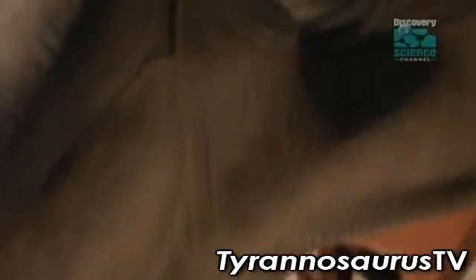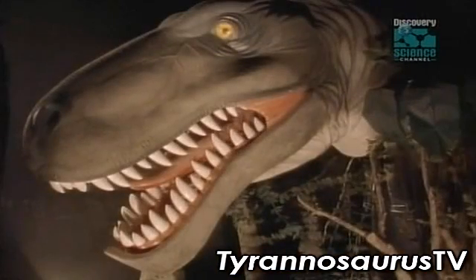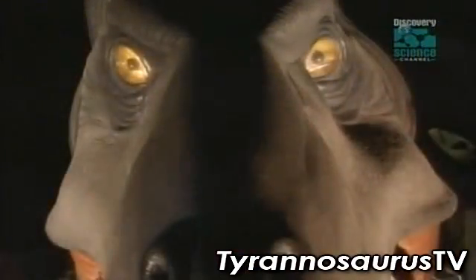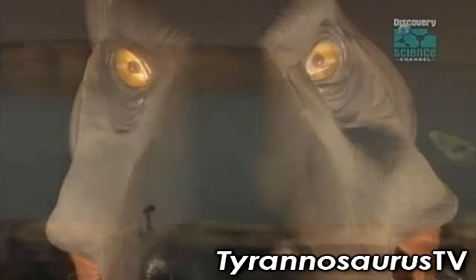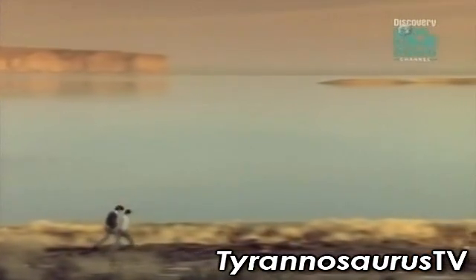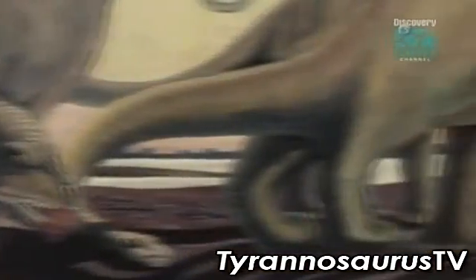Giganotosaurus' eyesight was not as sharp as T-Rex's. Its eyes were in the side of its head. As a hunter, it would be poor at judging distance, having to bob and weave its head up and down and side to side to pick out its prey against a background. Giganotosaurus hunted very large prey — plant-eating giants many times its own size.